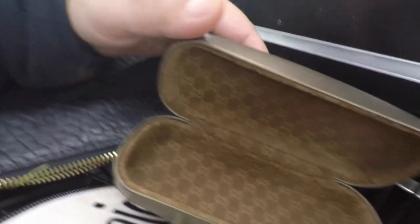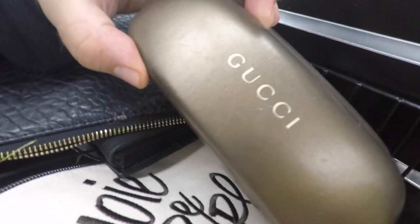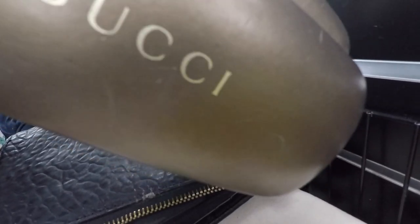Nice Gucci case — I got some glasses I need a case for so I'll pick it up. The inside's sick.